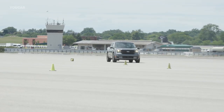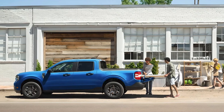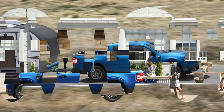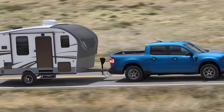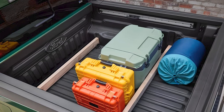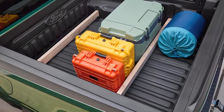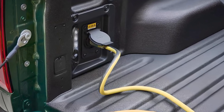To provide its impressive payload capacity, the Maverick's suspension is fairly stiff. Both hybrid and non-hybrid models offer 1,500 pounds of payload capacity and 2,000 pounds of towing capacity. With the optional tow package, the Maverick can tow up to 4,000 pounds, which is still lower than its rivals. Ford says the Maverick's 4.5-foot bed can fit up to 18 sheets of 4-by-8-foot three-quarter-inch plywood, and also features a 12-volt power outlet with a 110-volt outlet offered as an option.